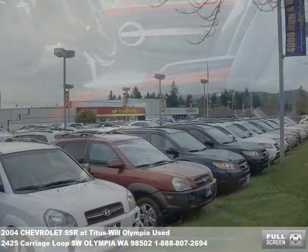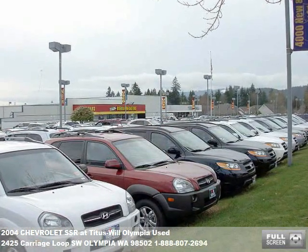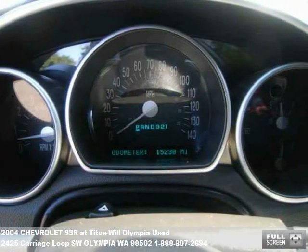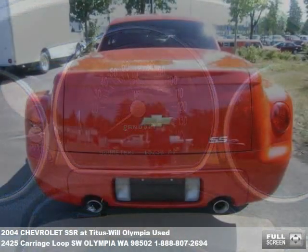To find out more about this or any of our hundreds of vehicles in stock, visit our website at TitusWillCars.com or drop us a line with this easy contact form. Thanks, and we look forward to helping you find your next car or truck.